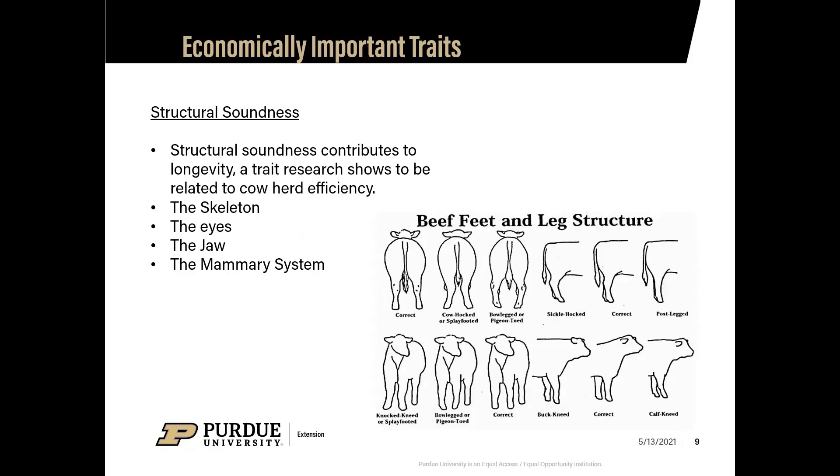Structural soundness is really important to pay close attention to when picking replacement heifers — it determines the longevity of your herd. Common foot problems include excessive growth, curled claws, small feet, weak pasterns, shallow heels, and steep pasterns. Hind limb issues include post legs, sickle hock, cow hock, and bow-legged. Front problems include steep shoulders, buck kneed, knock kneed, bow legs, play footed, and pigeon toed.